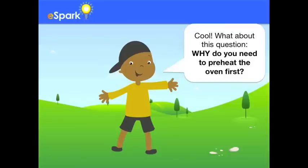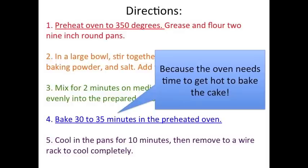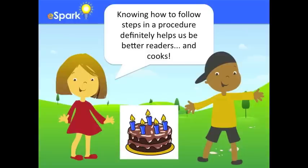Why do you need to preheat the oven first? That's a tough question. Let me look back at step one where it told me about preheating the oven. I also remember in step four, that's when I needed to put the cake into the oven. So if I didn't preheat the oven first, it wouldn't be hot enough by the time I needed to put the cakes in. Knowing how to follow steps in a procedure definitely helps us to be better readers. And cooks!